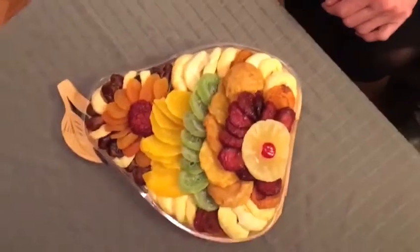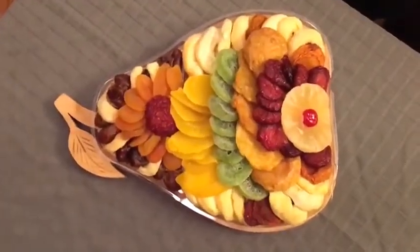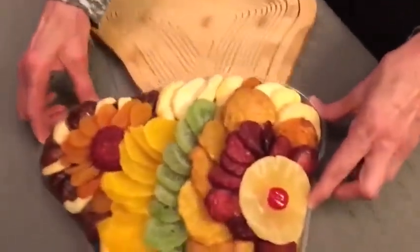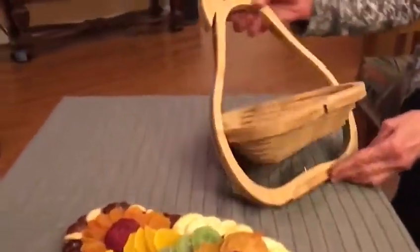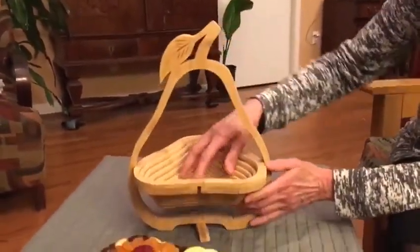Hey, I'm Lucy with Bonnie and Pop, and I'd like to show you a new product we have. It's called the Pear Tray, and it's tons of wonderful, delicious dried fruit, and it's gorgeous. And the coolest part of all is that the tray becomes a basket, ready to put in fruit or anything else you'd like.